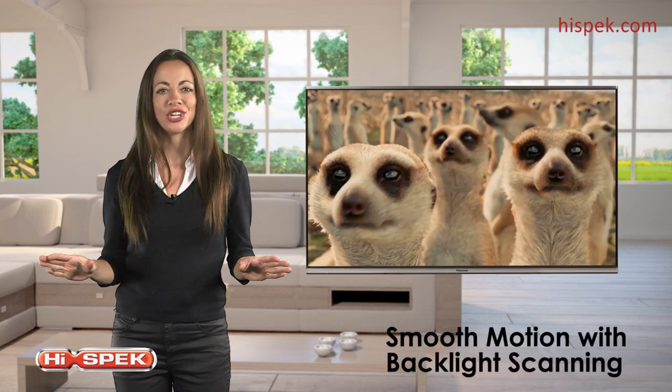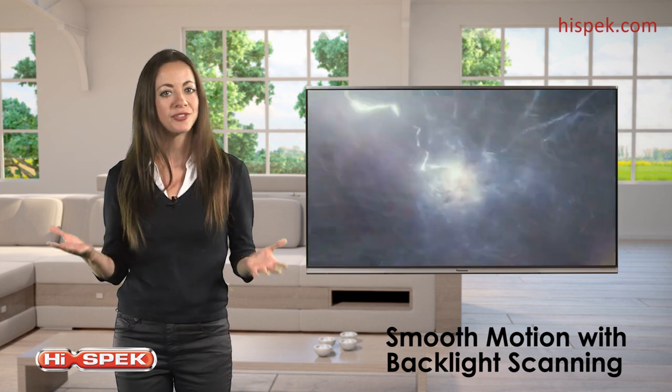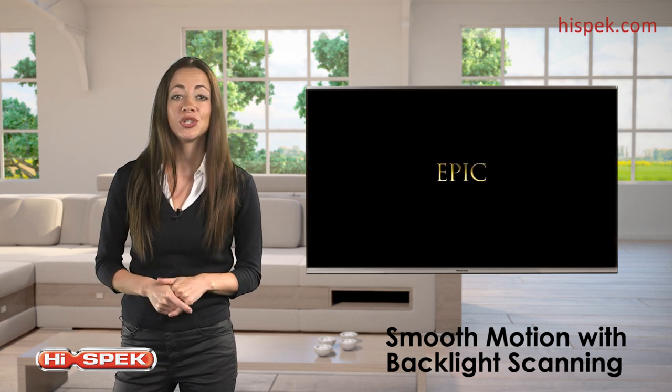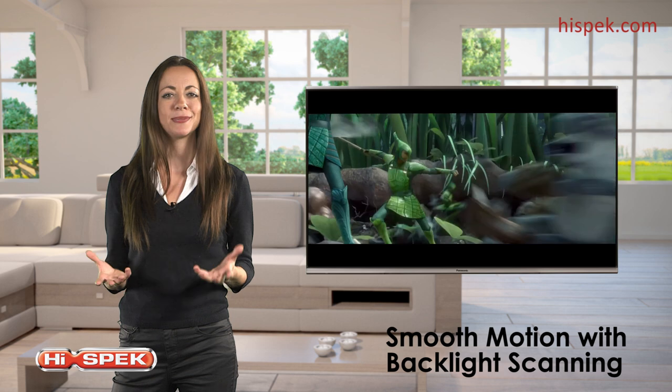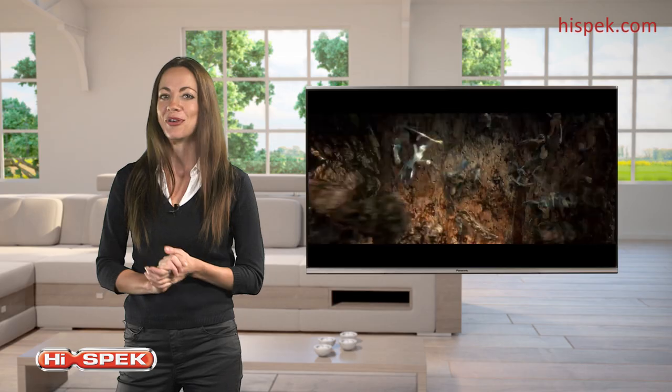Smooth motion with backlight blinking means you'll never have to worry about flicker or after-images affecting your favourite programmes. Designed to reduce motion blur during high-speed and intense scenes, it's perfect for watching sports or fast-action movies.